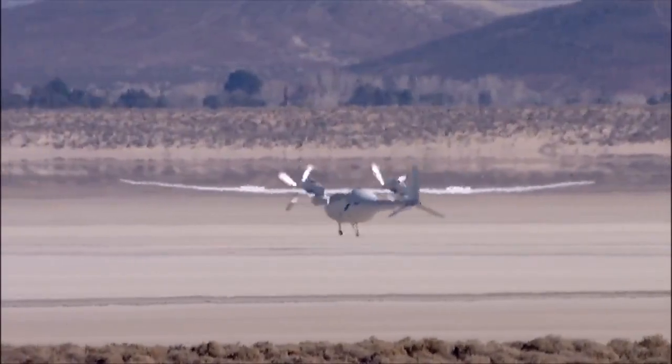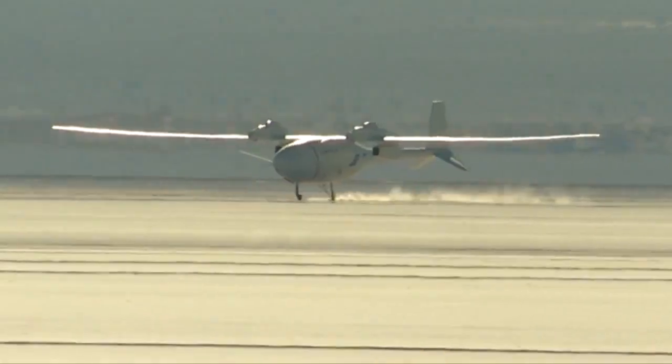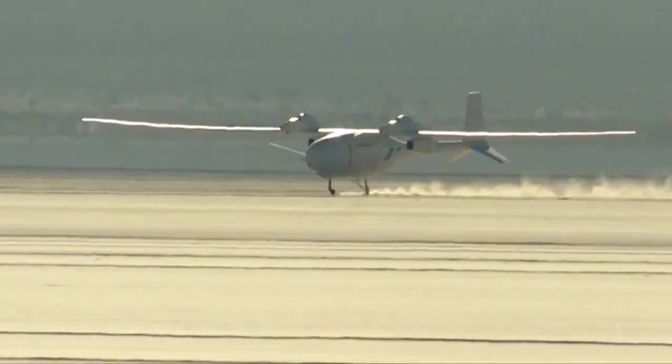Fantomai will land, come to a stop, tilt to one side or the other, and then rest on the wingtip. During Fantomai's first flight, the landing gear dug into the dirt on the lake bed and broke, but the second landing was picture perfect.